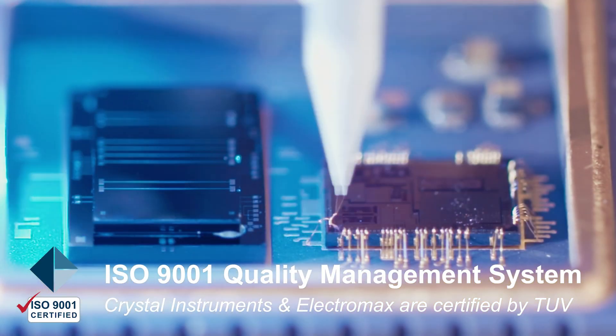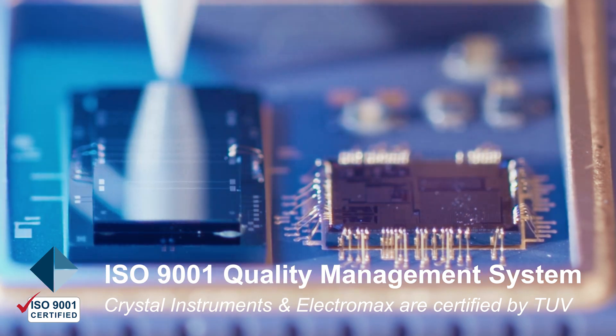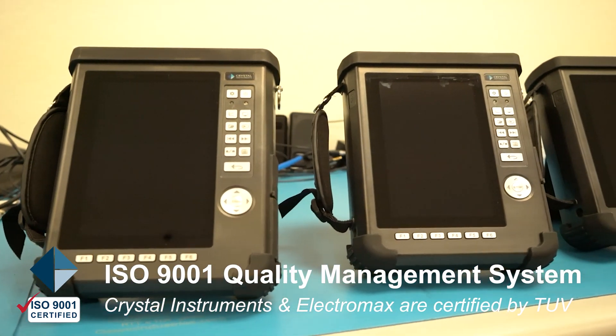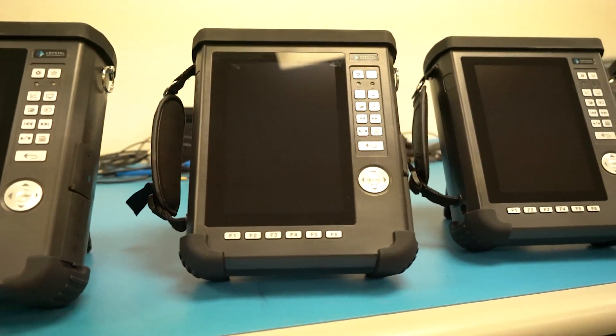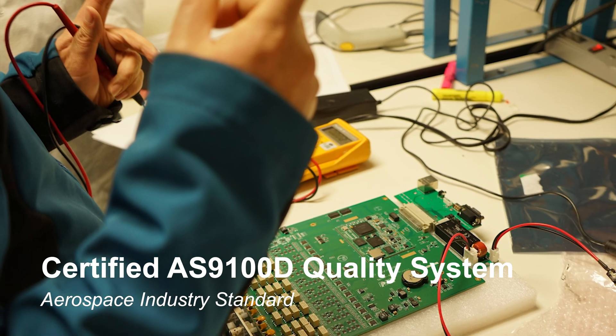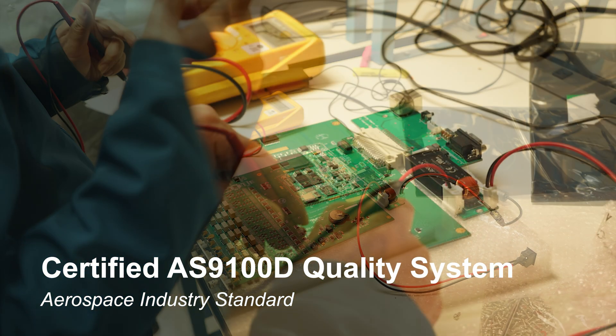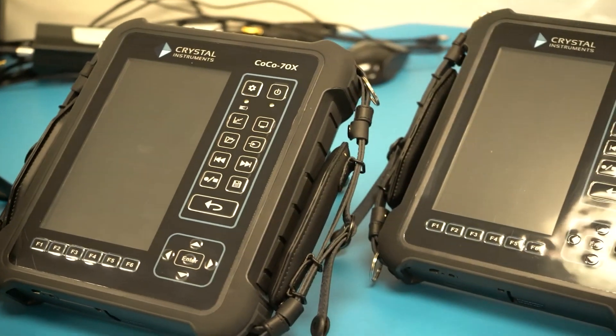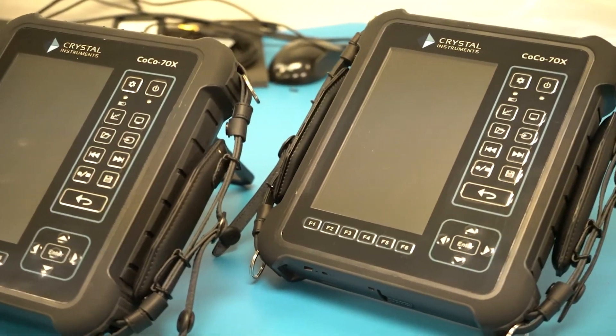Both Electromax and Crystal Instruments are certified by TUV to meet the ISO 9001 quality standard. Our quality management system monitors quality performance and delivery in real time. Electromax is also certified with an AS9100D quality system for the aerospace industry. Surface mount PCB technology delivers products according to the highest standards.